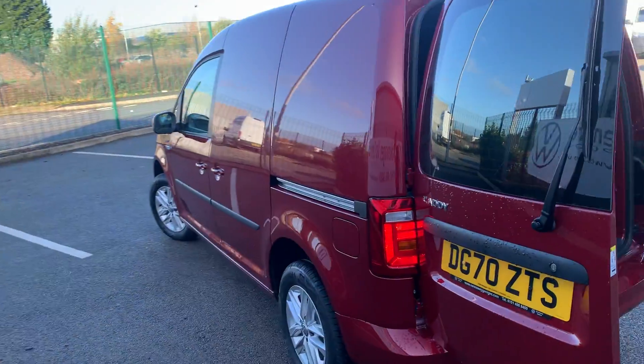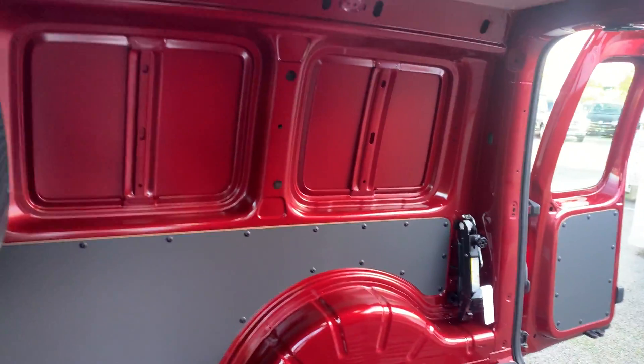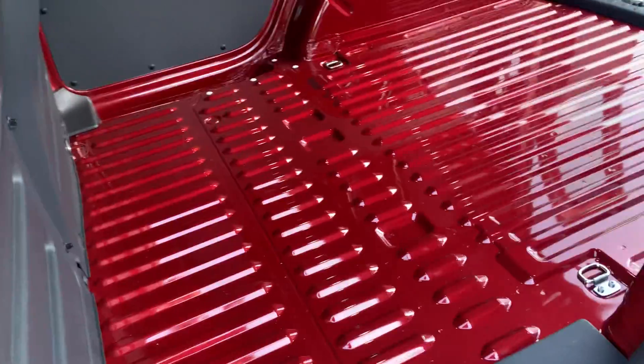As we come around to the passenger side, you can see you do have a side sliding loading door. You can see you do have a better view of your loading area just there as well.